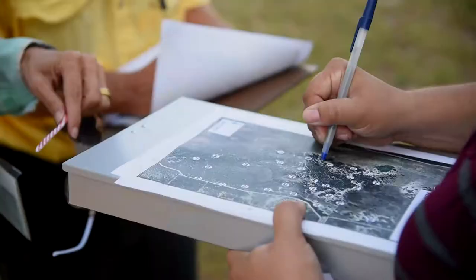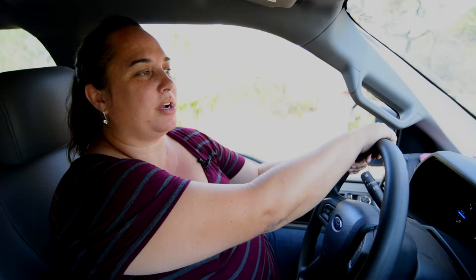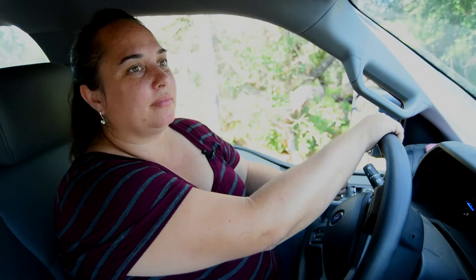One of the reasons we do the sand skink monitoring here at Crooked Lake Prairie is because we started this project back in 2002. In every station we went to, there were sand skinks at it.